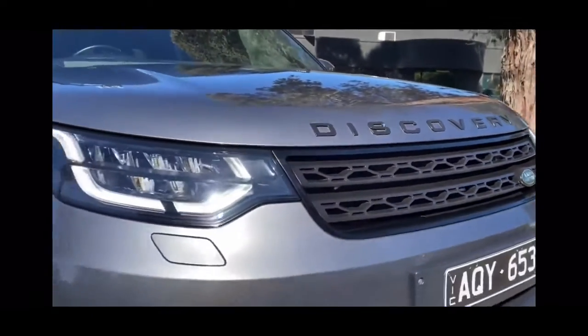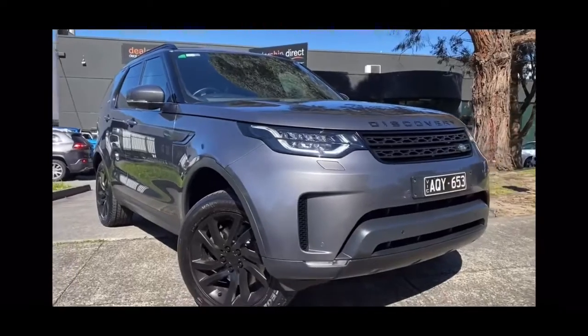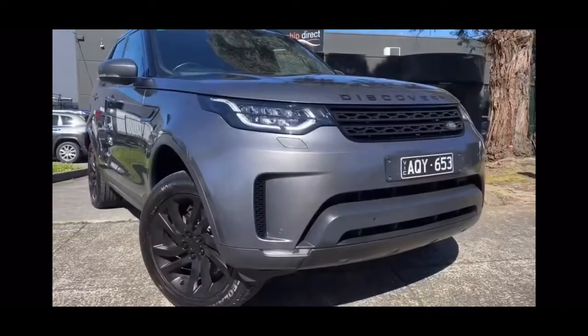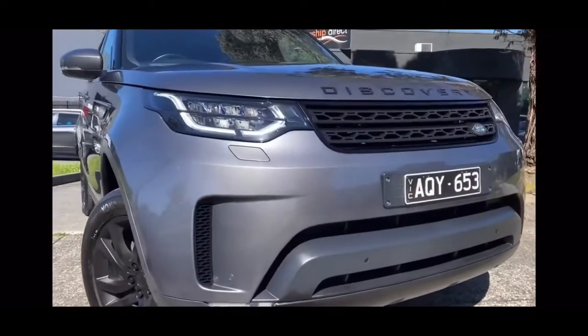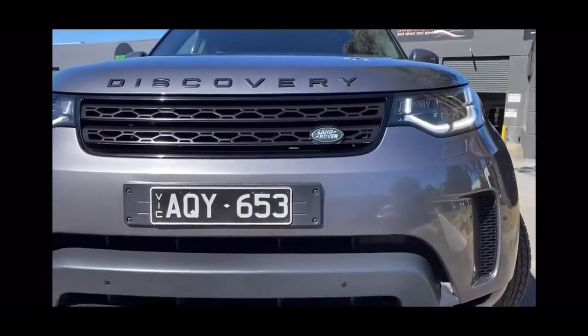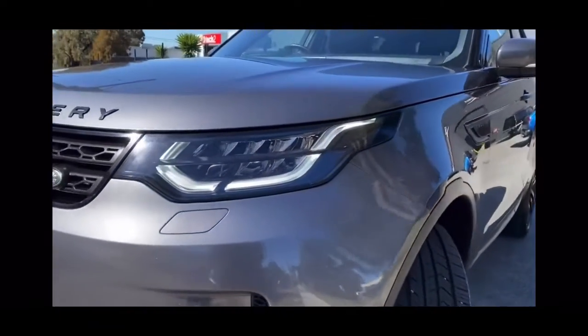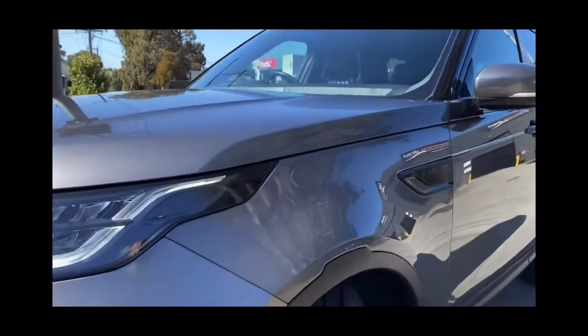Don't forget here at Dealership Direct, we are a direct financier and we can help you through with all of your financing. We'll touch on that a little bit later in the video, but the idea here is just to give you those really good scope views around the outside and the interior. You can see it is a 2017 model, so the full updated shape, and you do get that new updated front end.